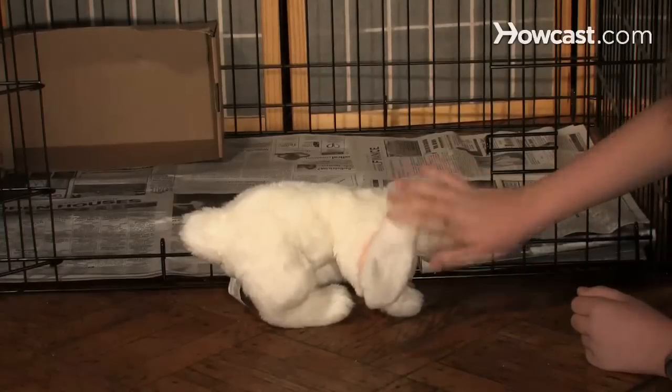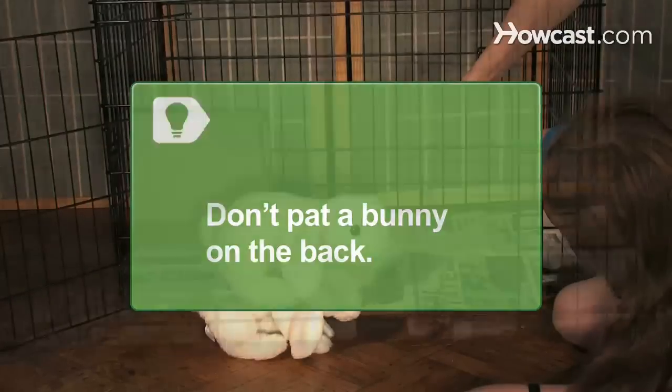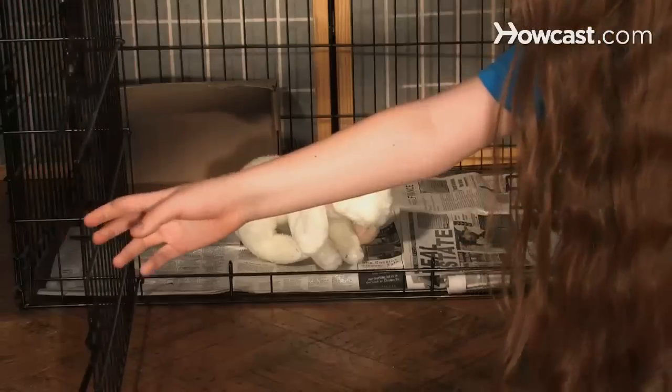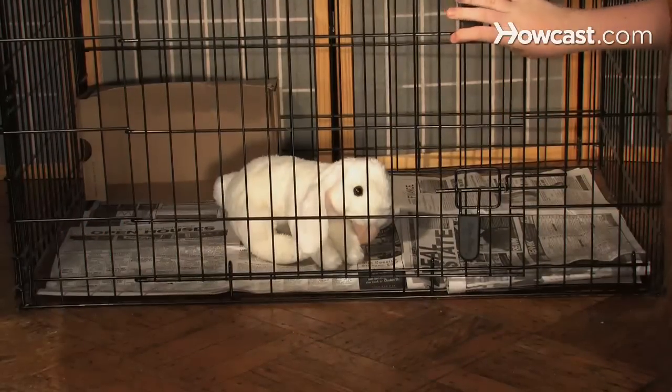Remind them of the cardinal rule: pet her, but don't pick her up. Most rabbits get nervous if you pat them on the back. Step 11. If and when the rabbit wants to go back into her cage for some time out, let her. Tell the kids that she needs to decide for herself when she's had enough playtime.